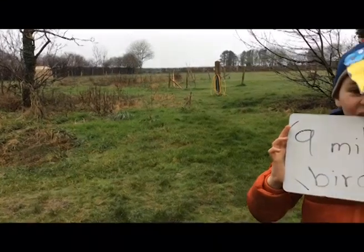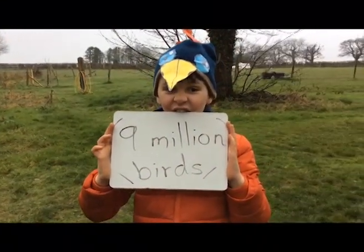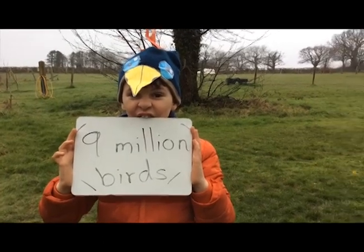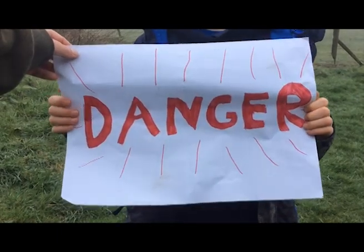Almost 9 million birds were counted as part of the 2004 RSPB Big Garden Bird Watch. That's more than the combined human population of Scotland and Wales.